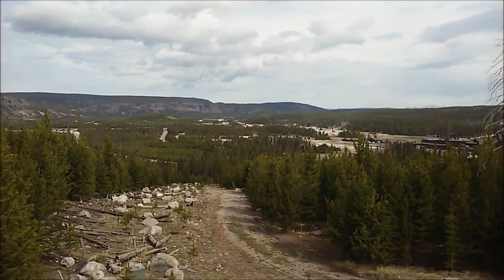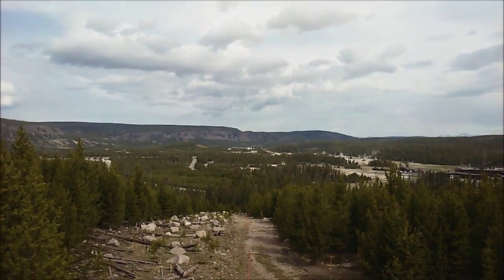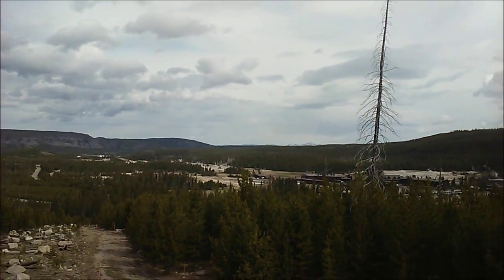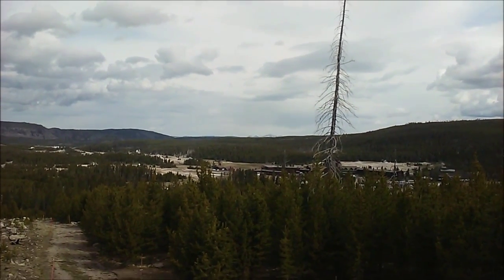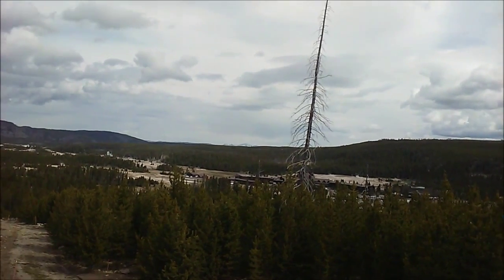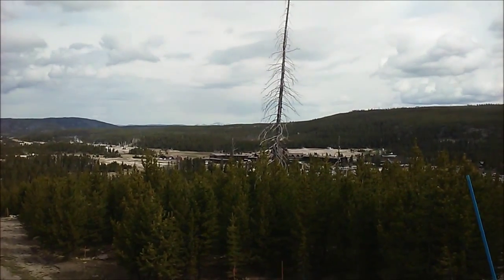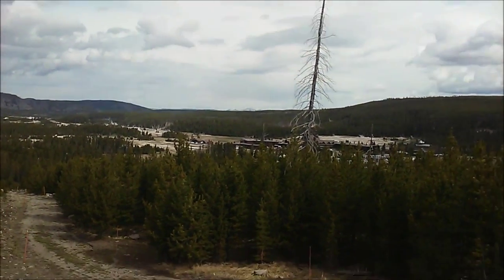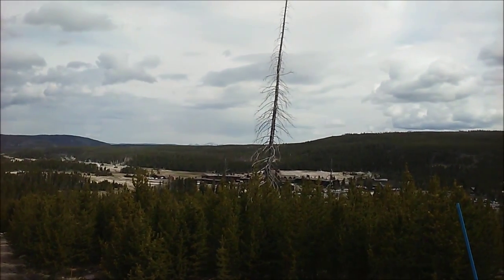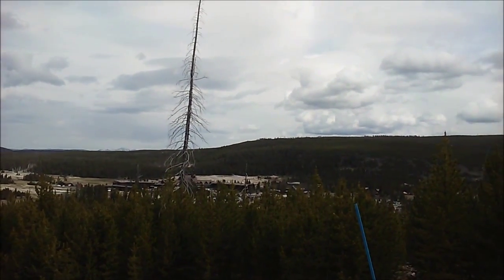This looks down into the Old Faithful area — you can see the road coming in and just a bunch of different geysers over there. There's one of those tall trees that burned in the fire and it's still standing up straight 25 years later. That's the Old Faithful Inn there — that's where we're working. And you can see the lodge down over here. This is actually a really good view of the entire thing.